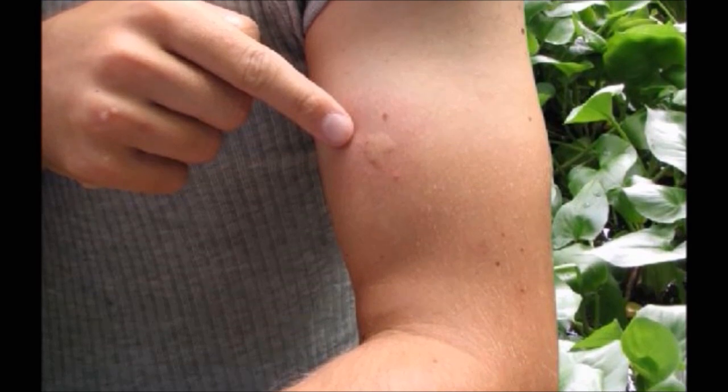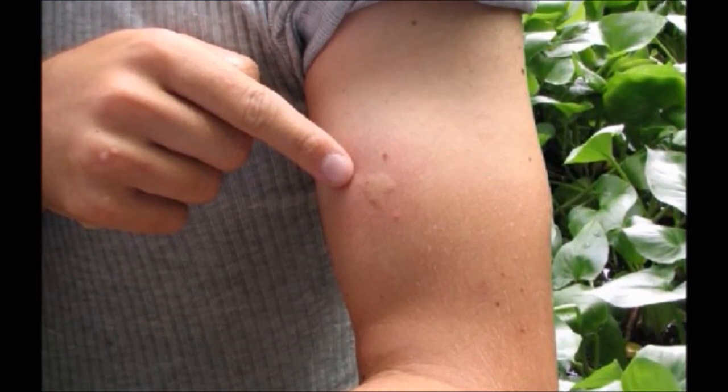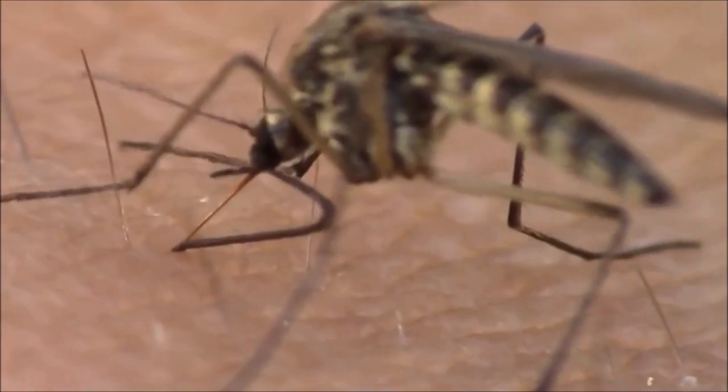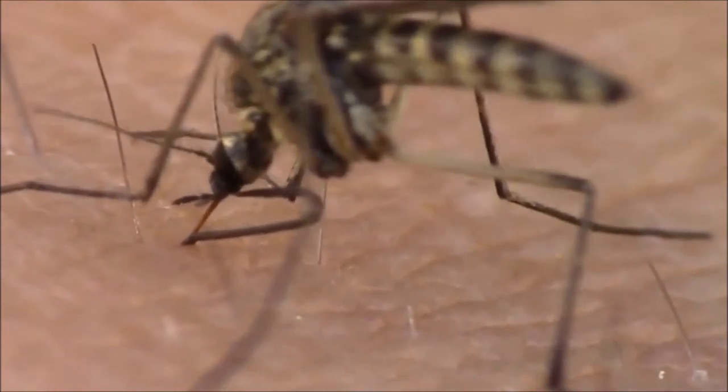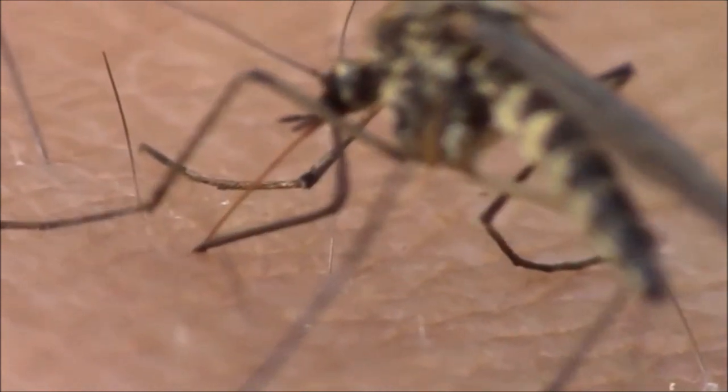After puncturing the skin with their mouthparts and feeding on blood, mosquitoes leave hard, itchy bumps. In the blood feeding process, mosquitoes inject saliva into their victim, which creates the reactions that cause bite symptoms.